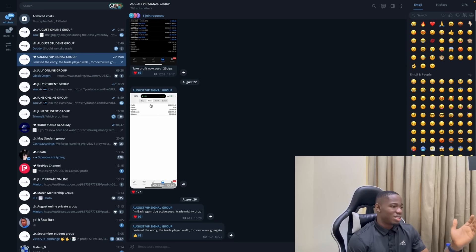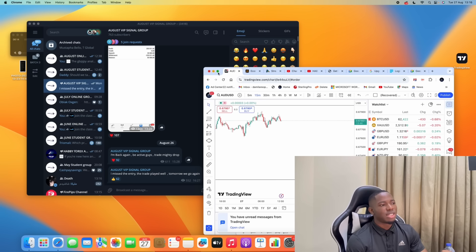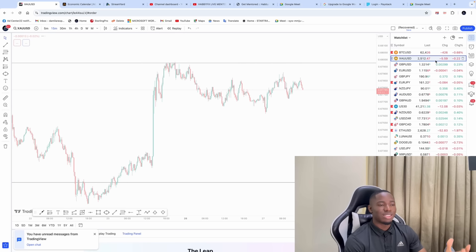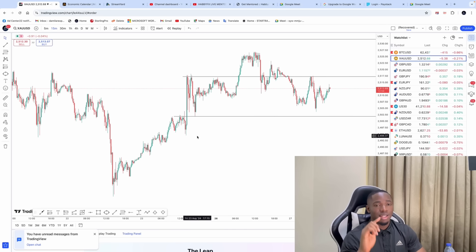Now, how do I trade and make this money? It's not really a difficult task. The market is divided into two parts: you want to sell or you want to buy. When buying, first make sure the trend is bullish — you should see a series of higher highs and higher lows to confirm the market is actually bullish. Once you confirm that, you're good to go knowing the market is going to go up.